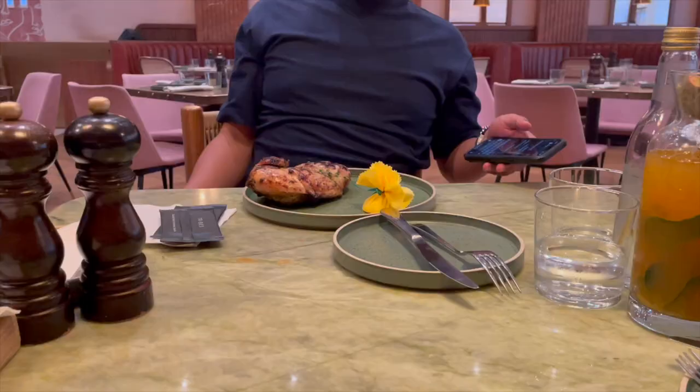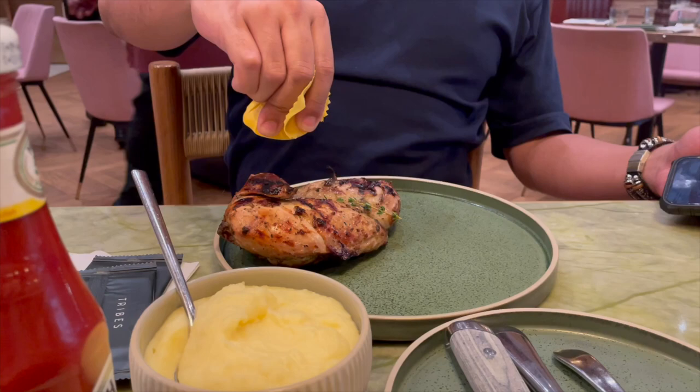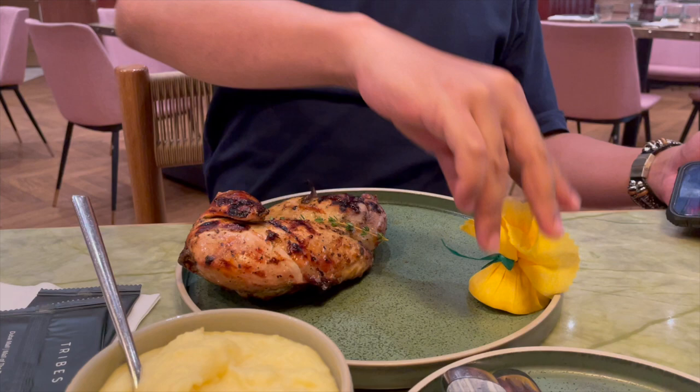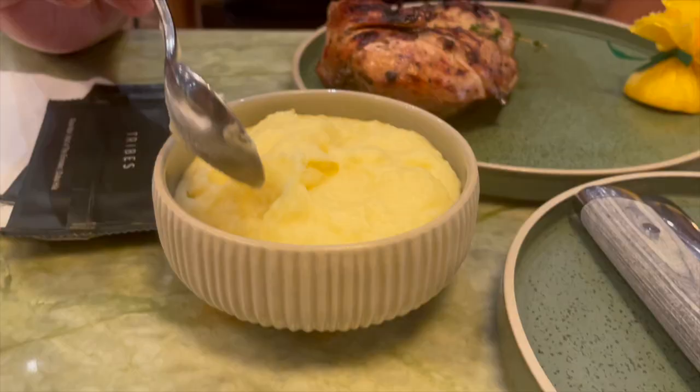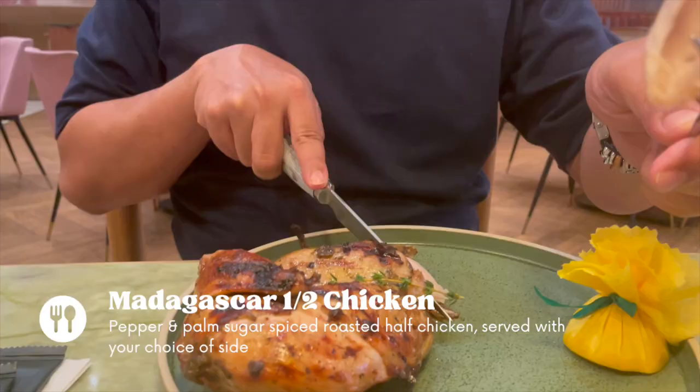Finally my husband's Madagascar chicken arrived and also my Wagyu burger. He started out by squeezing the lime onto the chicken. I know the chicken doesn't look like much but the flavour is super nice. It comes with your choice of side, so my husband got the mashed potato. The roasted chicken is cooked with pepper, palm sugar and also some spices. Look at how tender and juicy the chicken is — I've never had a chicken cooked this way.